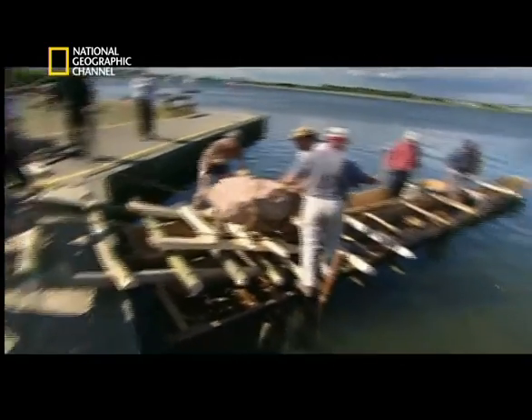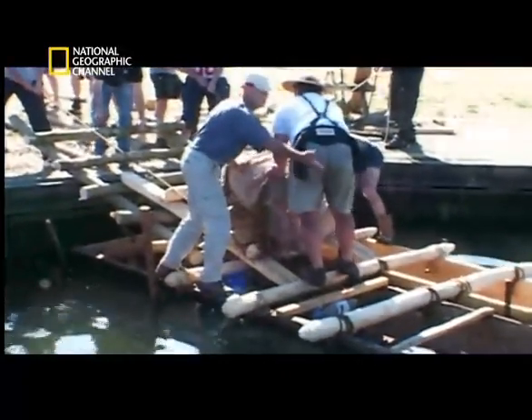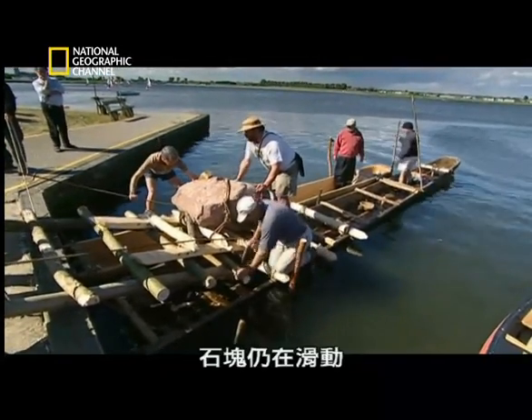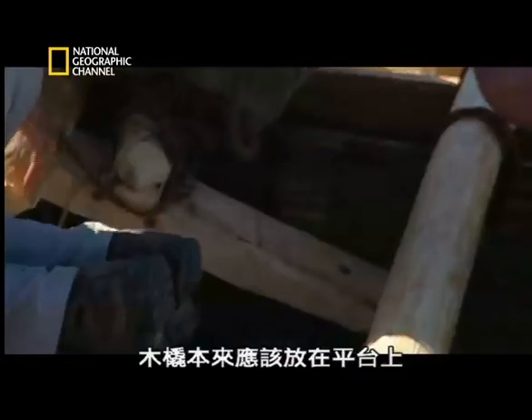But then disaster strikes. Goodburn is too distracted to notice what has happened. The stone is still slipping, and he hasn't realised that the sled is now stuck underneath the poles on which it was supposed to be resting.